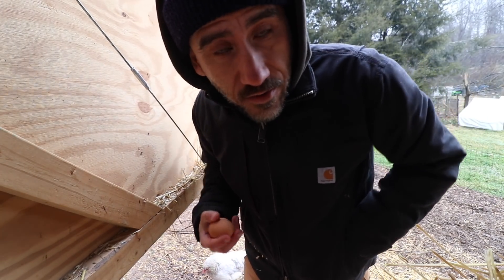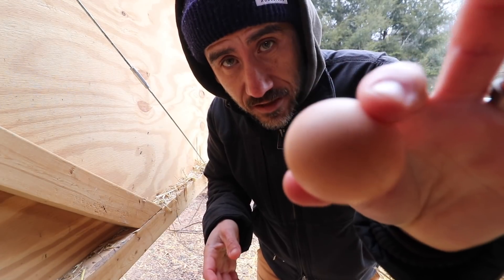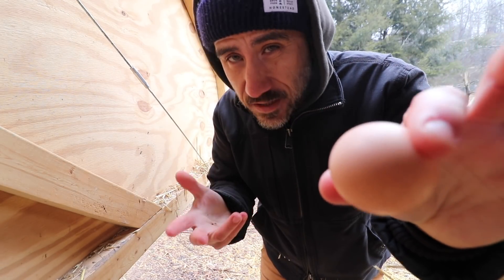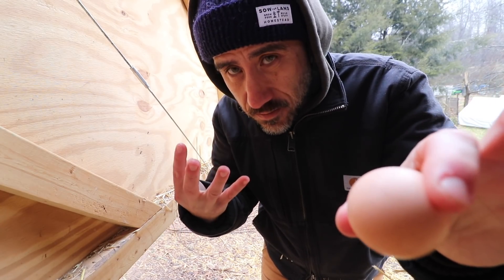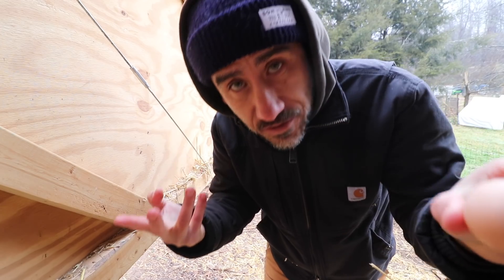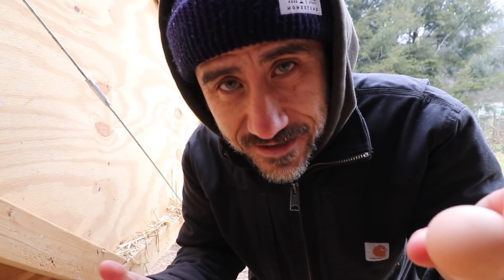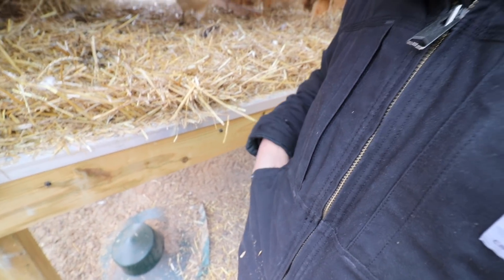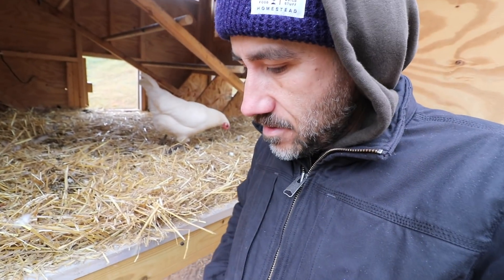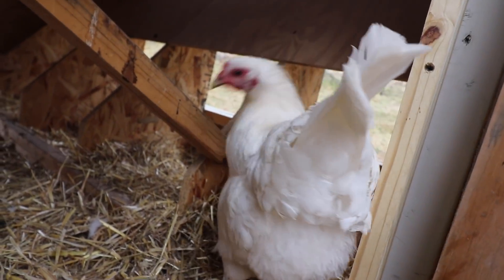These new chickens we got last year are starting to ramp up egg production, giving us about seven eggs a day. We have 14 or 15 egg layers, but four of them are already five years old. Wow, we've been here five years. Now the trick is don't crush them in your pocket — some of you guys know what I mean.